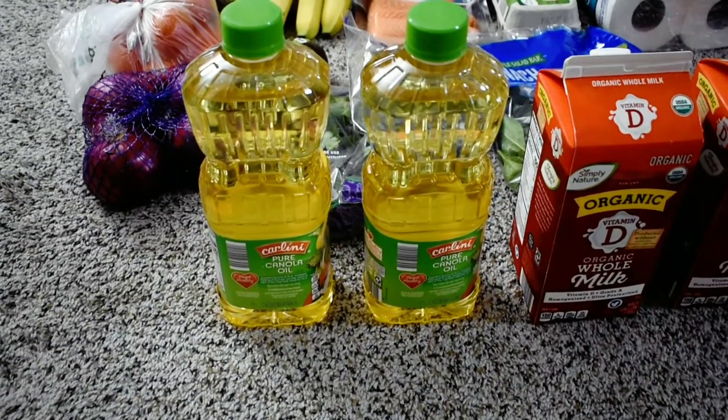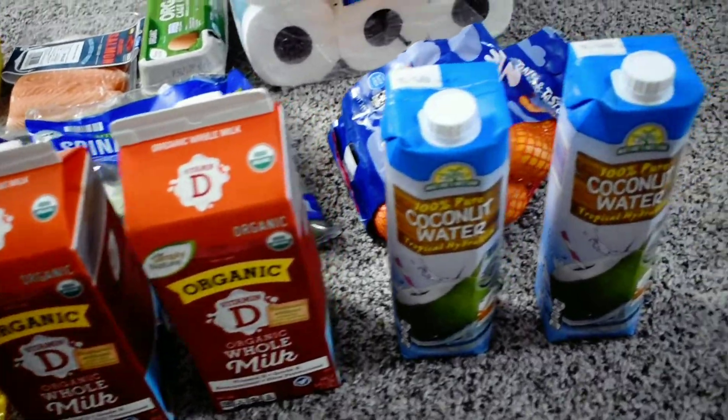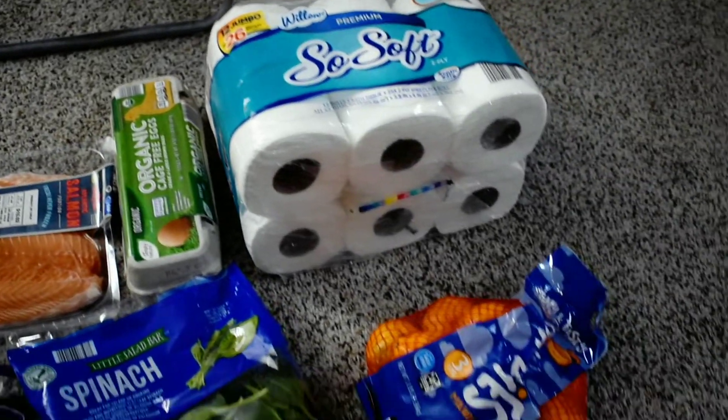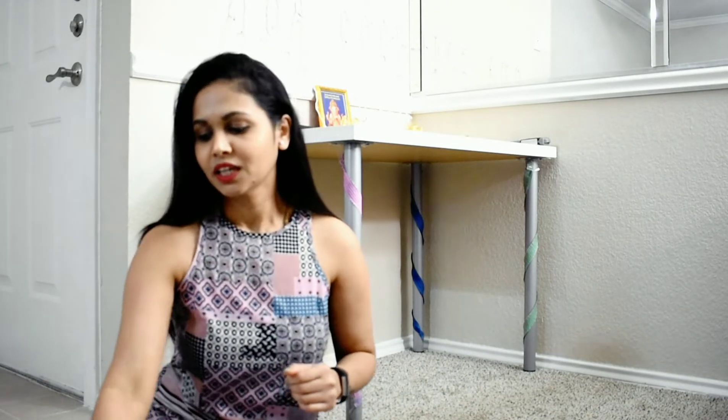I have got the delivery from the store. Now I will see how fresh everything is coming from the store and check the freshness and prices.